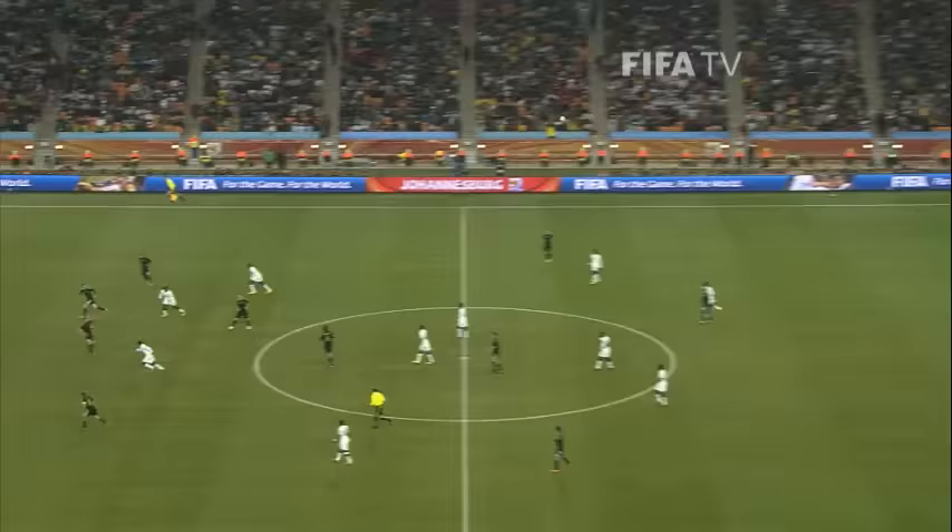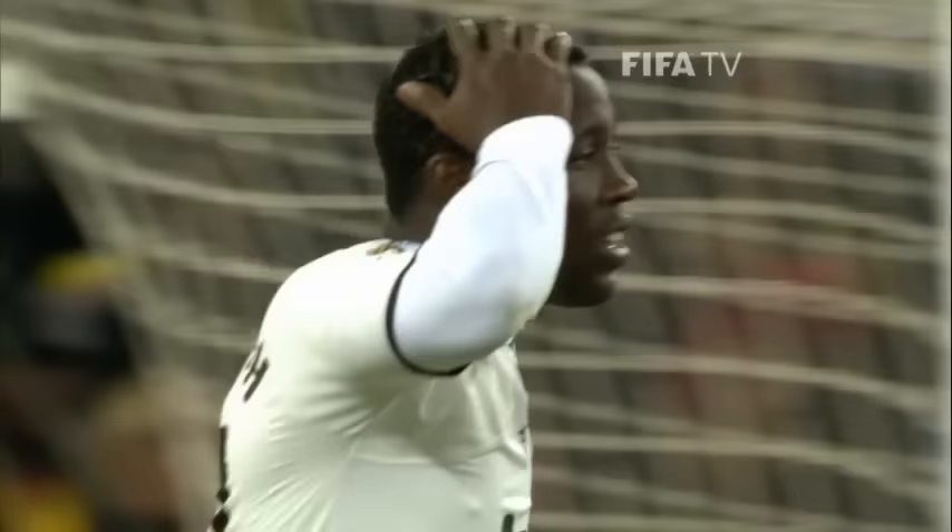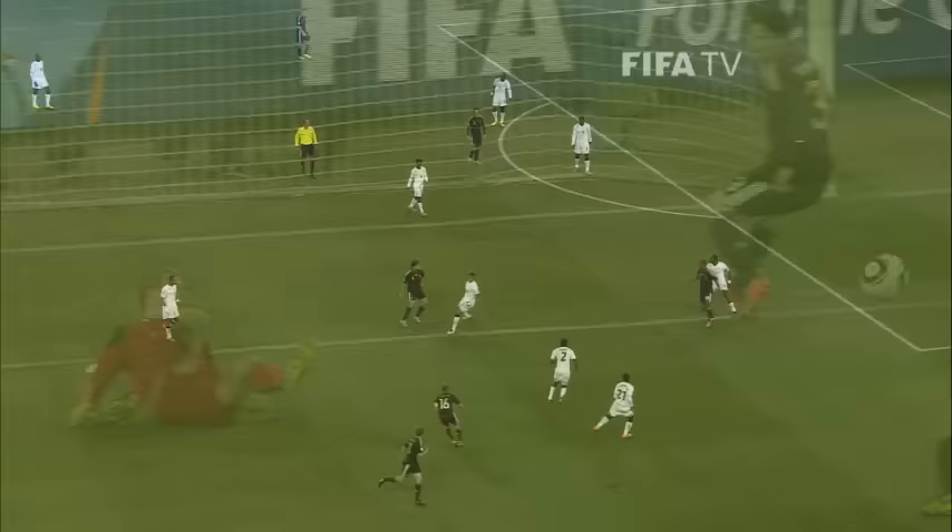Through the middle here, this is the chance for Ghana — and he's saved, and the game continues to be scoreless. There was a very good chance for Asamoa.